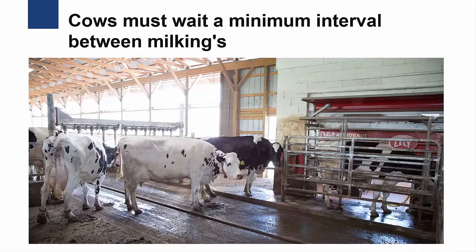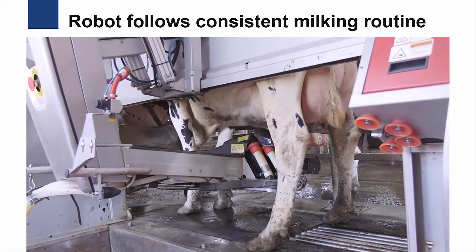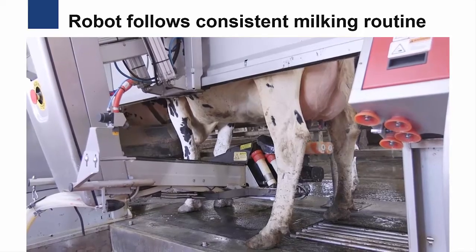If a cow is not due for milking, the gate on the robot will open and she'll be released back into the barn. If the robot determines that she's due for milking, the cow will receive a feed reward and the robot will begin preparing her for milking.